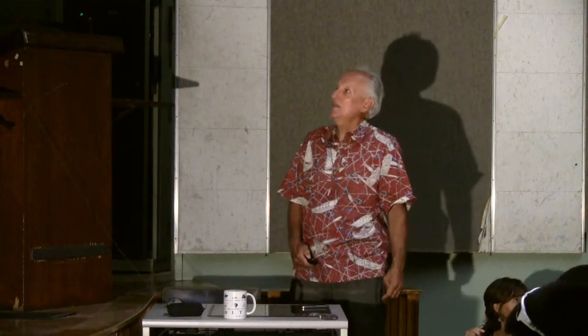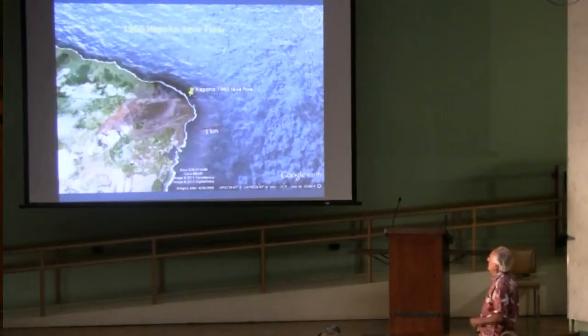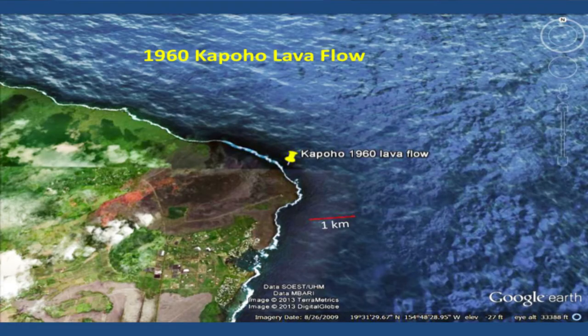The flow was being pulverized. As you can see from this site, there wasn't a whole lot of corals at the lava site compared to the control site — hardly any. There was 33% on the control site. The second youngest flow was the Kapoho 1960 flow.